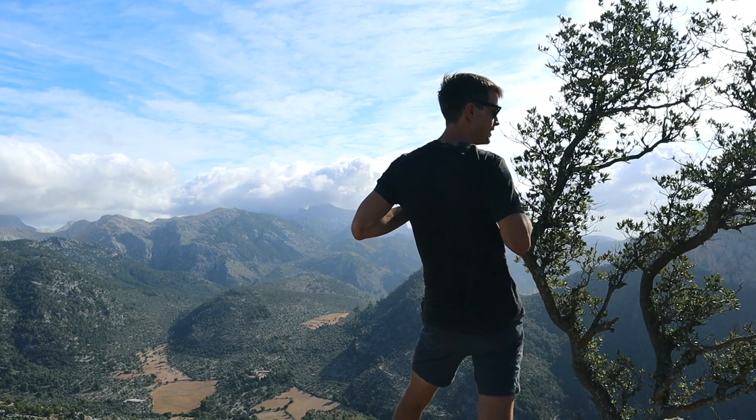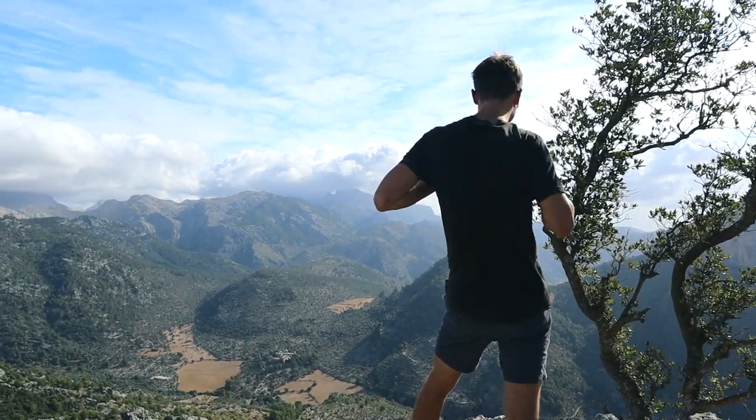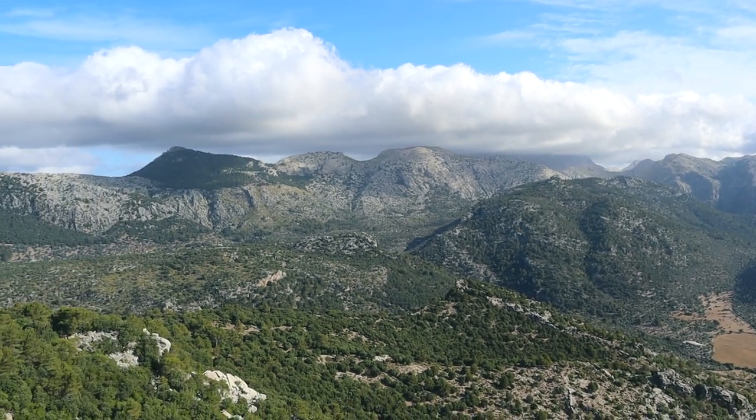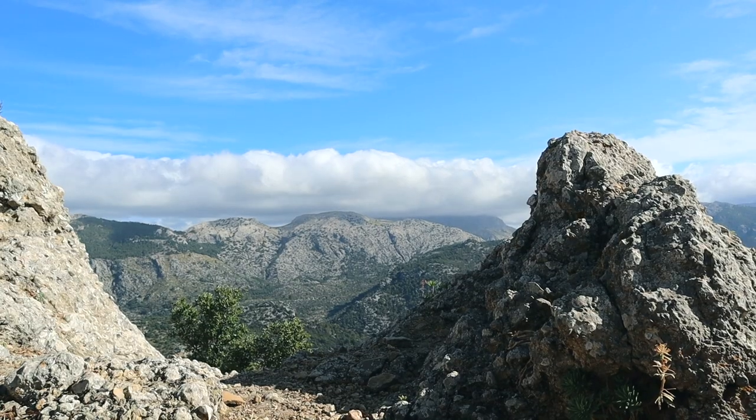The next day we went on yet another hike up to the Castell d'Alaró. At 815 metres high, it was one of the three main castles in Mallorca that used to serve as defence and protection on the island.